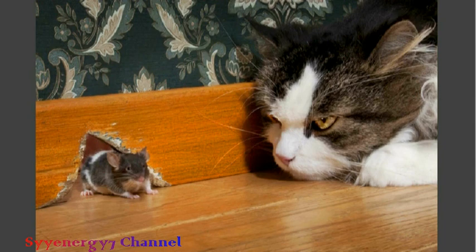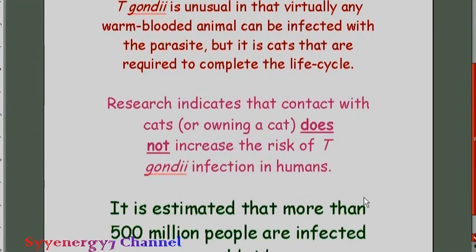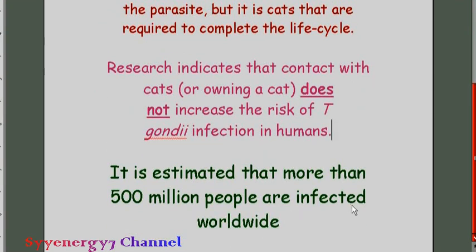If the parasite inside the mouse is not eaten by a cat, it can't complete its life cycle. Even with an indoor cat, you don't know what's in the cat food. It's estimated that more than 500 million people worldwide are infected with this parasite, but they don't show a lot of signs of a problem — it may not become a problem until they're sick with something else, like the flu or cancer.